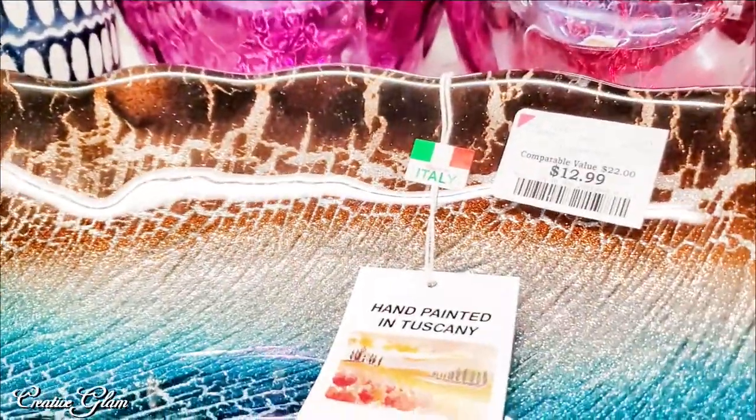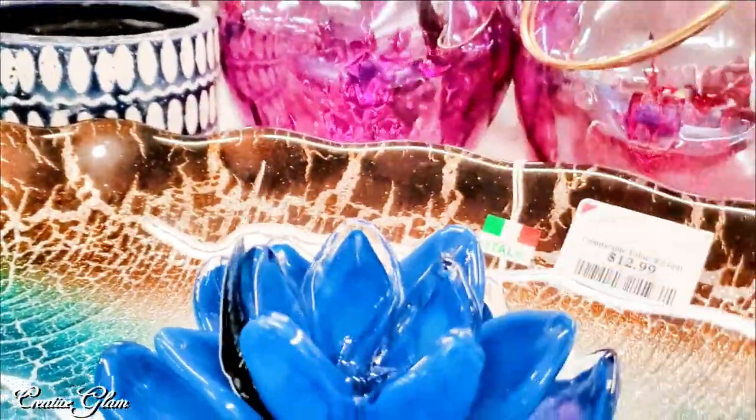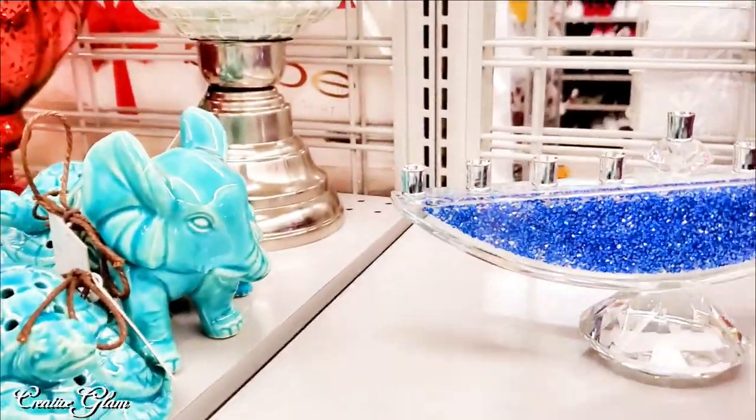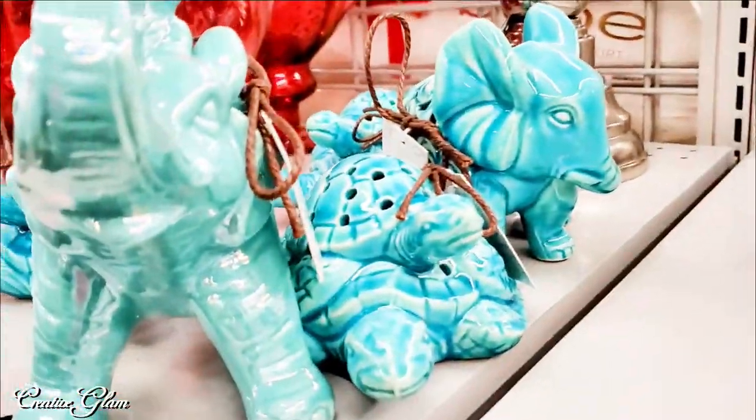I thought that was a one piece altogether, that's why I picked it up. Someone had said something inside of that glass bowl. Trust me.